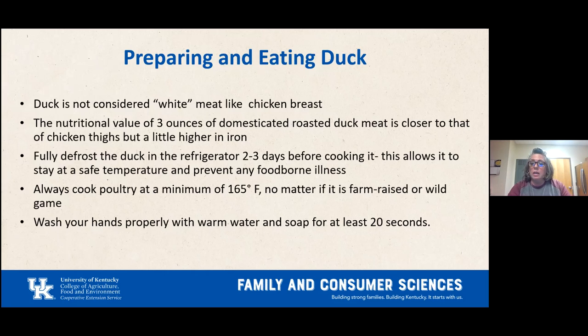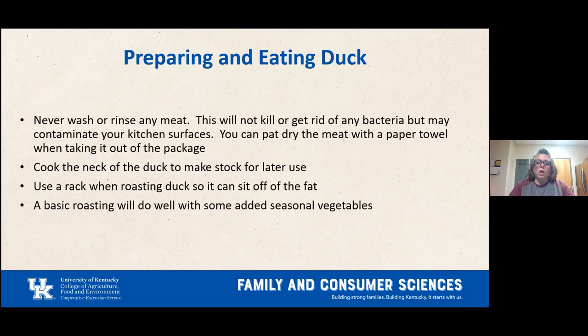Always cook any type of poultry — duck or chicken — to a minimum of 165 degrees, whether farm-raised or wild game. Always wash your hands with warm water and soap for at least 20 seconds before cooking and between handling raw duck and produce like onions or carrots. Never wash or rinse any type of meat — this does not kill bacteria, but it can contaminate your kitchen surfaces.